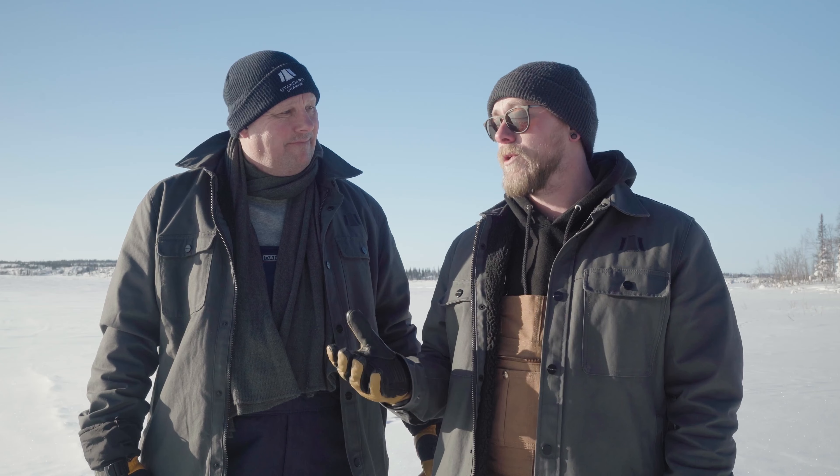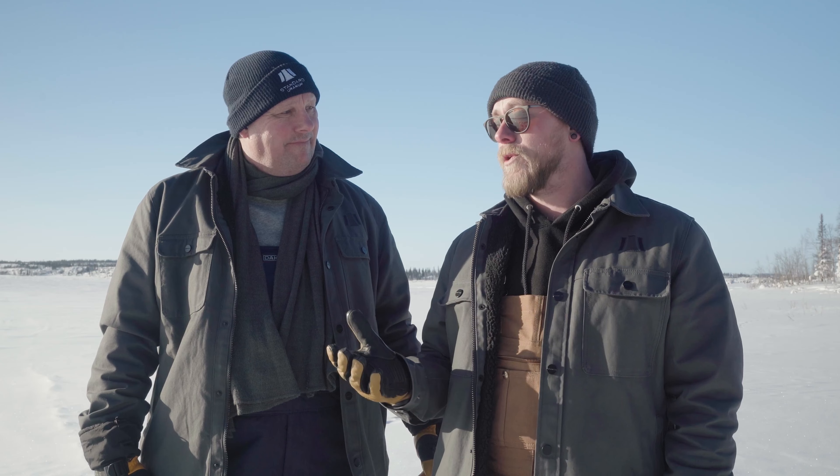Hey everybody, it's another Standard Geranium video. Once again, Sean Hilliker, VP of Exploration, and John Bay, CEO. We are up here at our Sundog project, and the drill program is starting. Last year we drilled here for the very first time, and we're coming back again. Last year we got into some dravite and some clay alterations — some pretty exciting stuff technically.